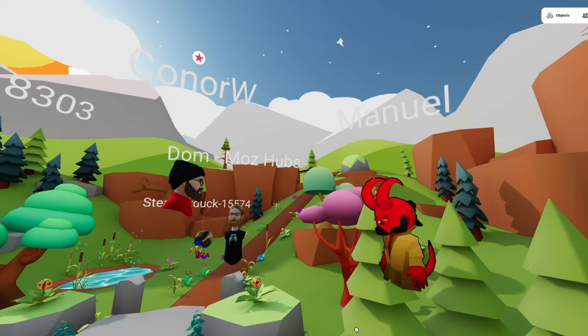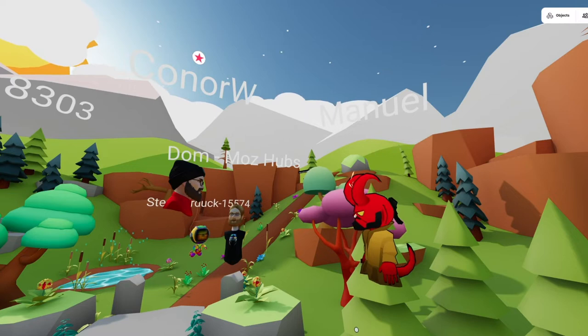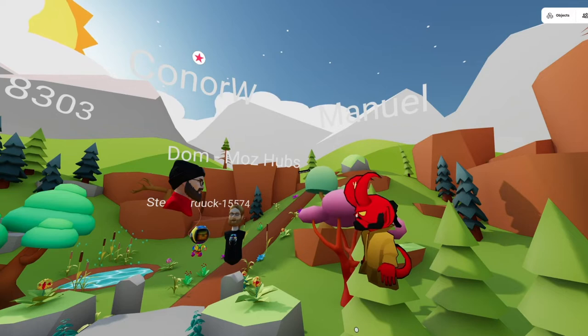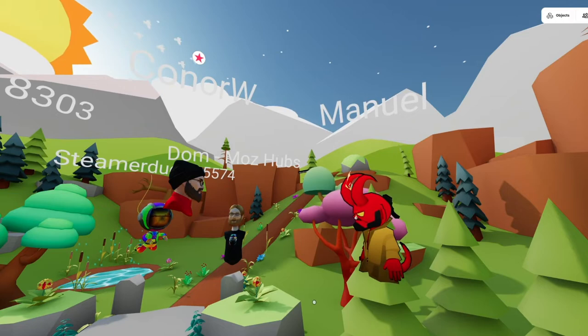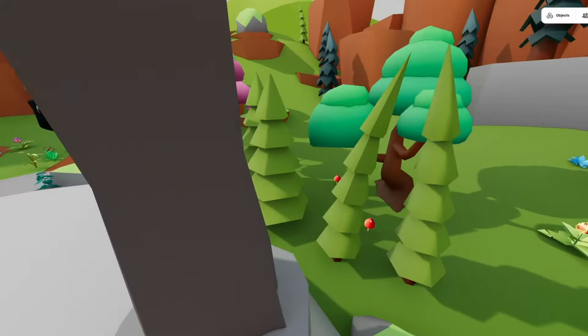Everywhere you look there's something moving and something living and it definitely makes the space feel alive and very comfortable to be in. Freaking killer work. When you stack these technical things on top of each other — all the different animations, UV scrolls — it really shows off how thorough your Hubs knowledge is.